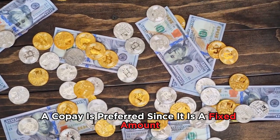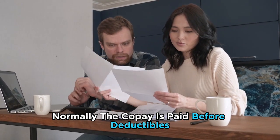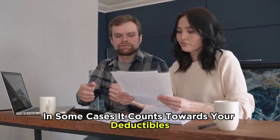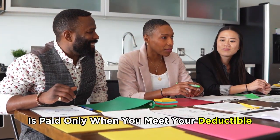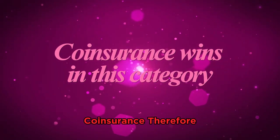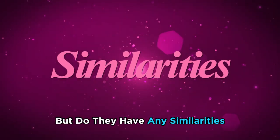A copay is preferred since it is a fixed amount and you know what to pay in advance. Regarding deductibles, a copay is normally paid before deductibles, though your health plan also determines whether it counts toward your deductibles in some cases. Coinsurance is paid only when you meet your deductible, and this percentage is determined by the insurance plan. Coinsurance therefore wins in this category, since it only applies when you meet your deductible.